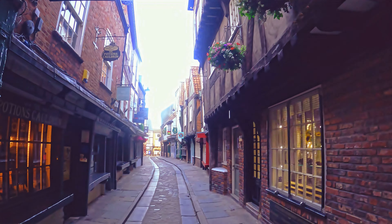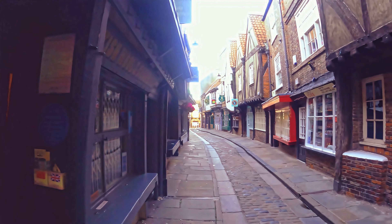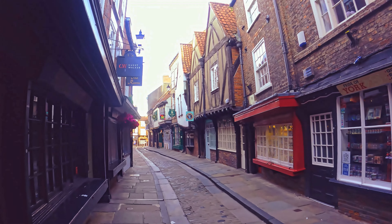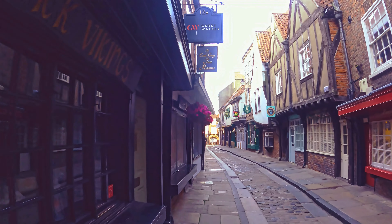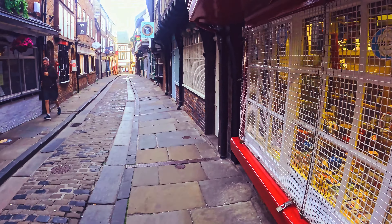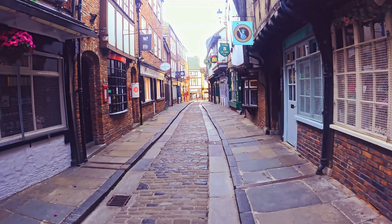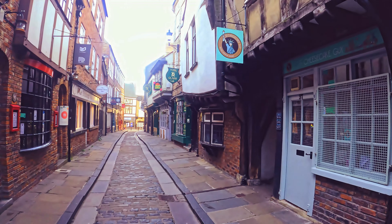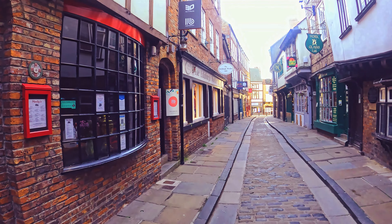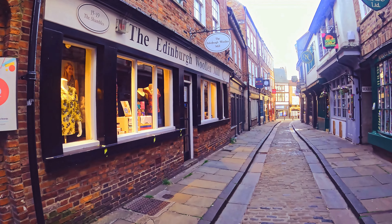There was nobody around because it is a very narrow street and I wanted to have a good look at the shops. When it's packed — and it does get packed — you don't really notice the character of the shops as well, because there's people in front of them going in and out. I have been to York a few times and wandered up and down the street when there's been lots of people, and I haven't really appreciated it. But when you're going down the street when there's nobody around, it makes you appreciate it that much more.